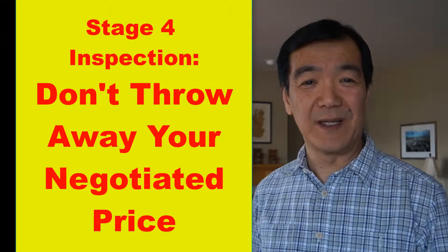Don't throw away your negotiated price. Hi, this is Dennis Esip with Haven Real Estate.